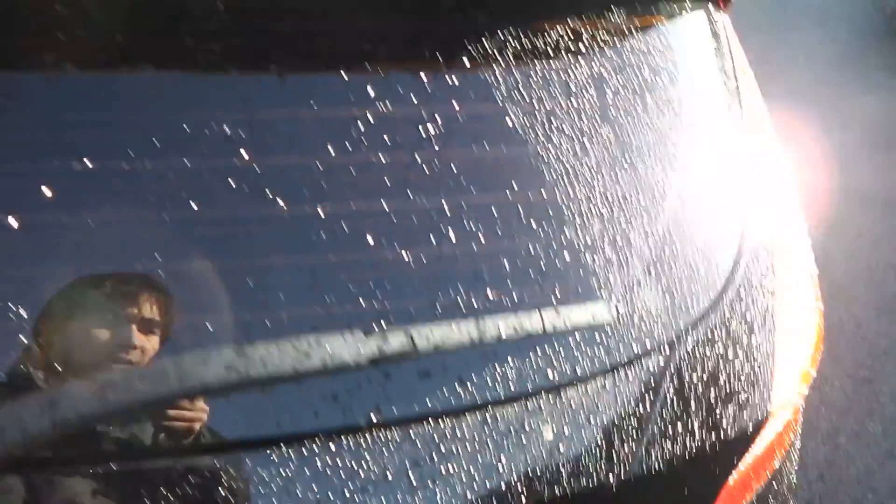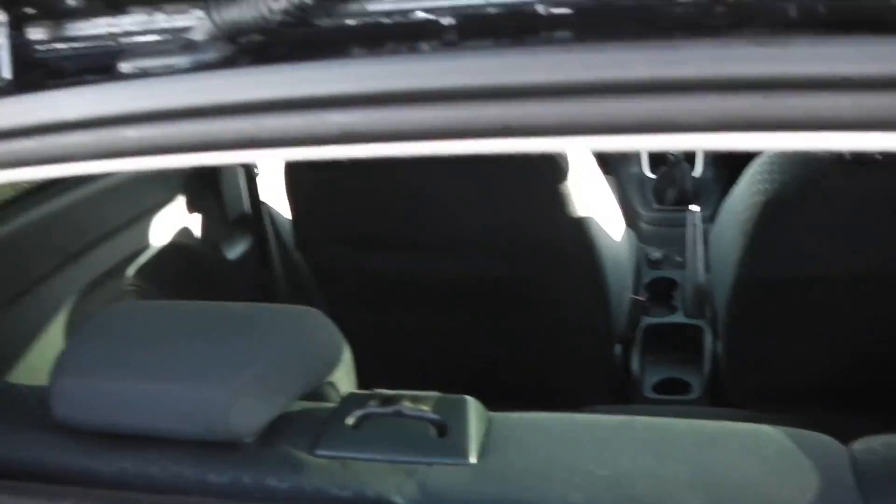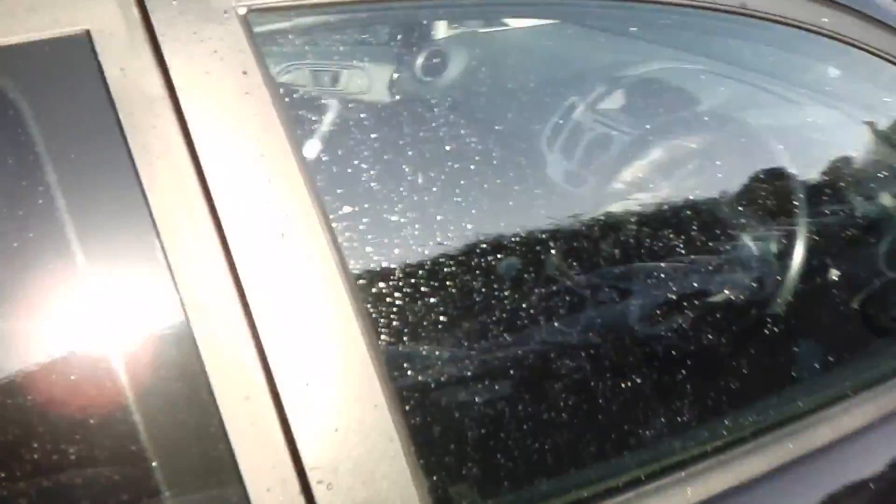Looking inside the boot, there is plenty of storage space with plenty of depth. And if that wasn't enough, you also get the option of 60/40 folding rear seats. As the car is a three-door model, as you'd expect, the front seats do fold forward.